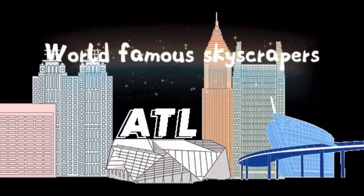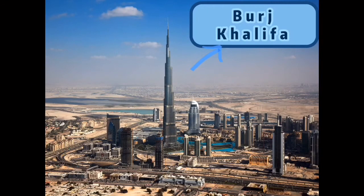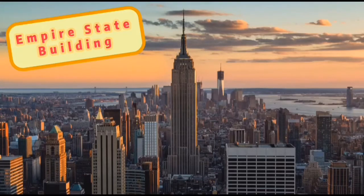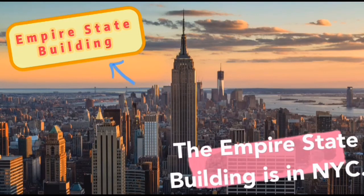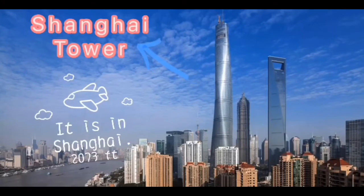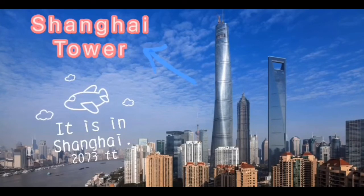Let's look at some famous skyscrapers. The tallest building in the picture is Burj Khalifa. It's a skyscraper in Dubai. The tallest building in this picture is the Empire State Building. It's a skyscraper in New York City. The tallest building in this picture is called the Shanghai Tower. It is a skyscraper in Shanghai.